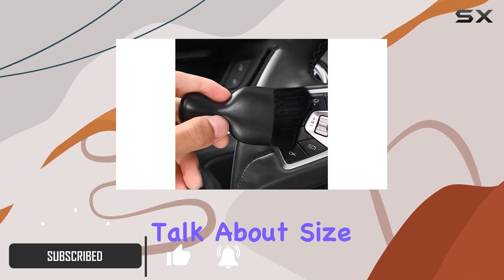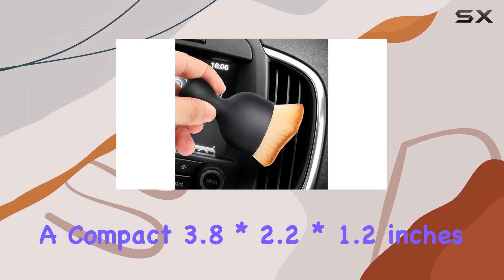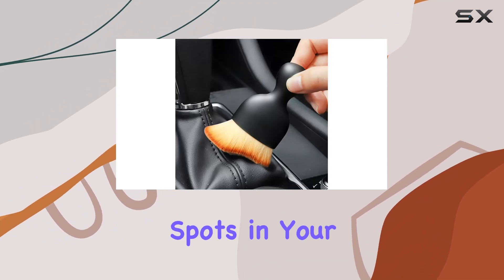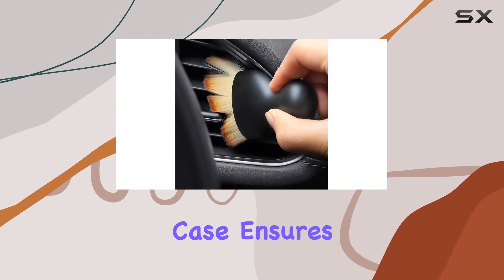First off, let's talk about size and packaging. Coming in at a compact 3.8 by 2.2 by 1.2 inches, this brush is perfectly designed to tackle those hard-to-reach spots in your car. Plus, the environmentally friendly protective case ensures it stays clean and ready for action.